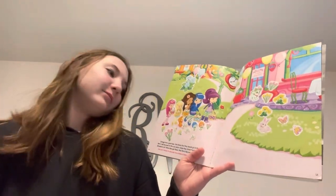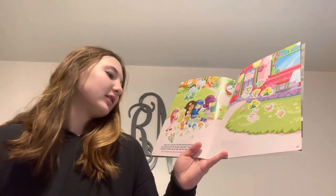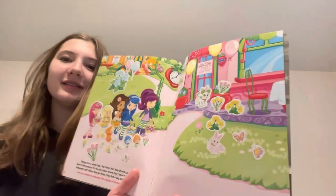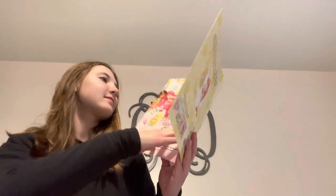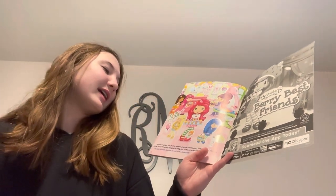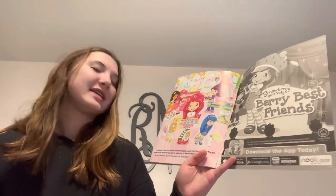Orange has a great idea. She thinks they should go to the Berry Cafe because it's the only place where they haven't looked for Strawberry yet. When they get there, they find a big surprise — Strawberry is there! She has planned a big Easter surprise party for her friends. The girls gather around Strawberry and give her a big hug. It's the very best Easter ever.